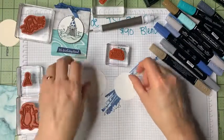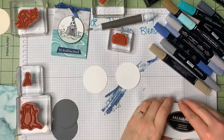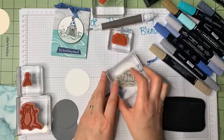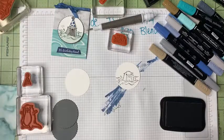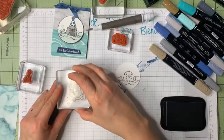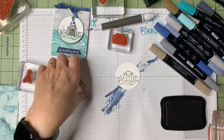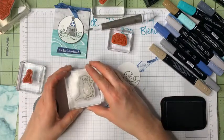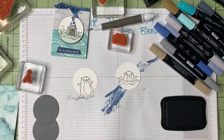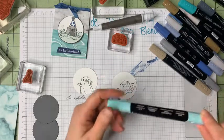I'm bringing in some white circles cut out with my cut and emboss machine. Using the Tuxedo Black ink and the stamp block, I stamp this cute little otter onto one circle, then use a second image on the other circle. I pushed a little too hard on one, so I flipped to the other side of the paper — always good to have two sides. Then I'll use Stampin' Blends to color them, starting with Dark Pool Party for the water droplets.